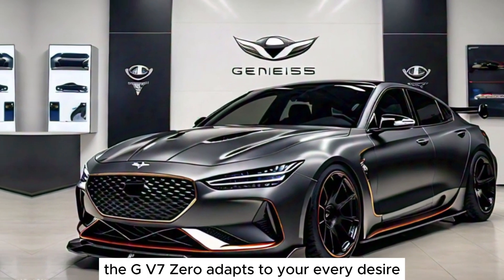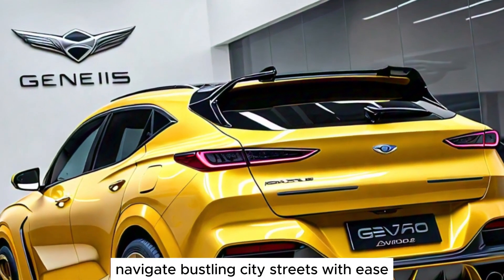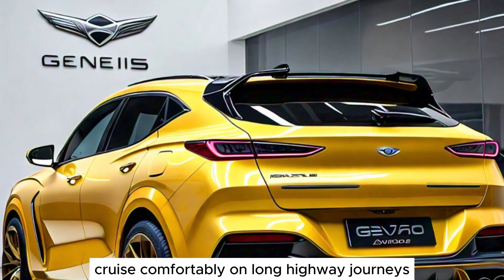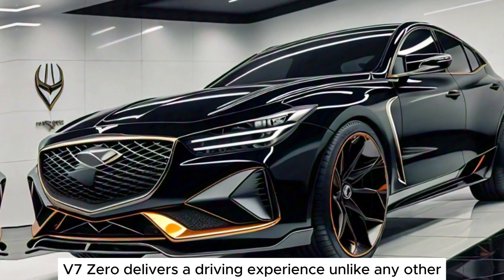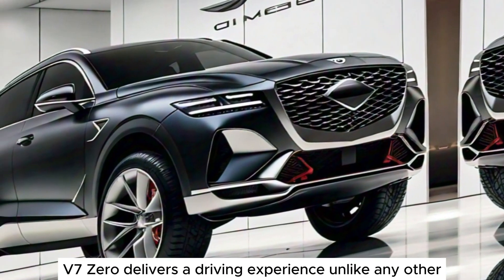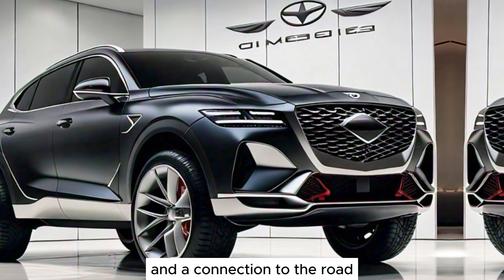The GV70 adapts to your every desire. Navigate bustling city streets with ease, cruise comfortably on long highway journeys, or venture off the beaten path with confidence. The GV70 delivers a driving experience unlike any other, ensuring a sense of adventure and a connection to the road.